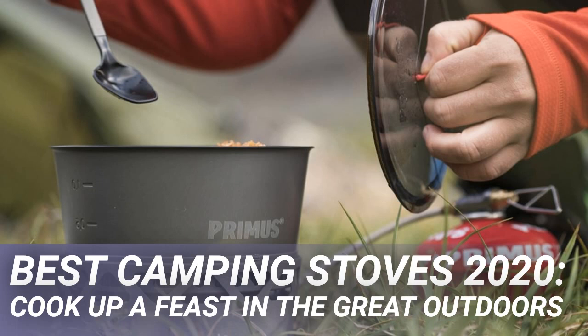Spending a few pounds more will pay off in the longer run. While you're topping up your camping kit list, you might also want to check out our pick of the best head torches, the best camping mats and the best sleeping bags.